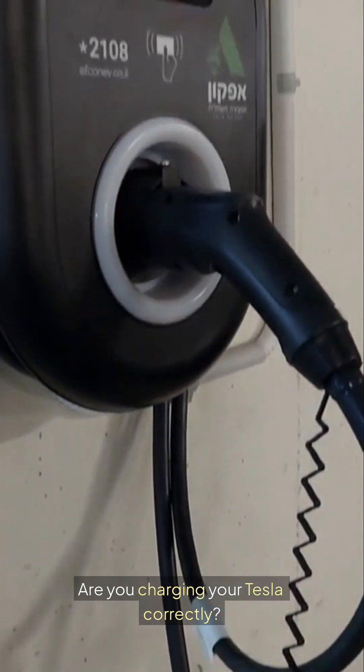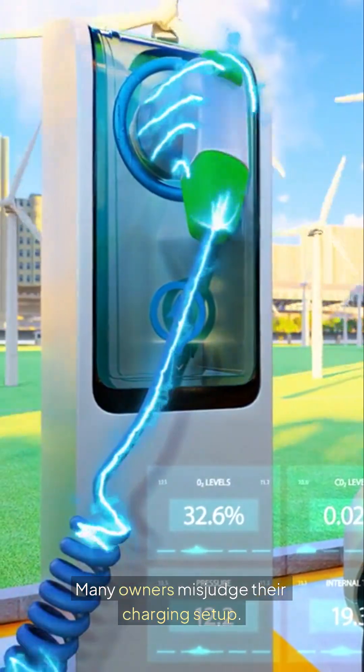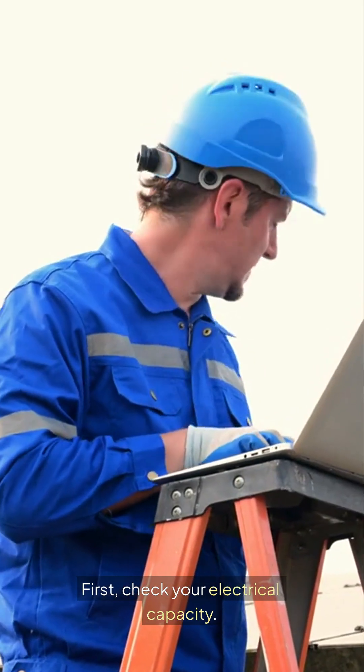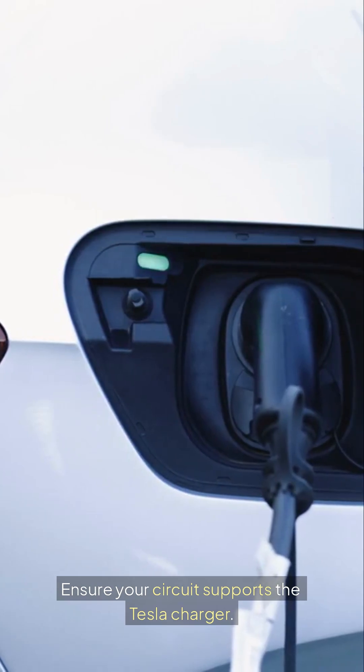Are you charging your Tesla correctly? Many owners misjudge their charging setup. Let's explore key home charging factors. First, check your electrical capacity. Ensure your circuit supports the Tesla charger.